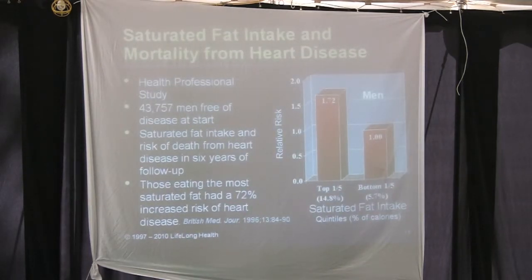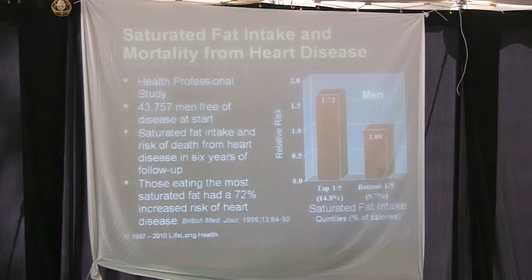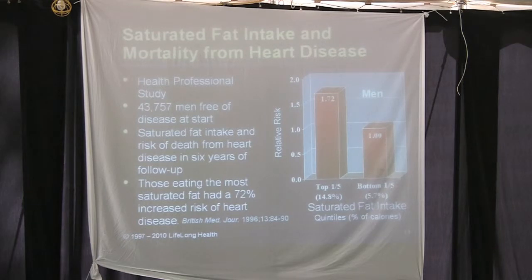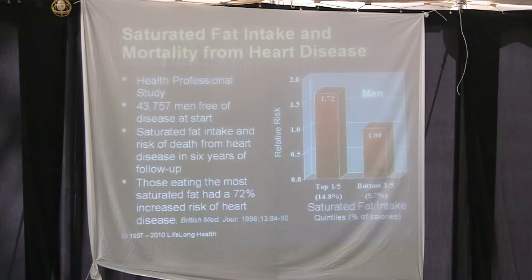In a health professionals study of 42,000 men free of disease at the start, researchers tracked saturated fat intake and risk of death from heart disease over a six-year follow-up. Comparing the top fifth to the bottom fifth of saturated fat intake, those eating the most saturated fat had a 72% increased risk of heart disease. So it's not total fat intake that matters as much — it's specifically the saturated fat.